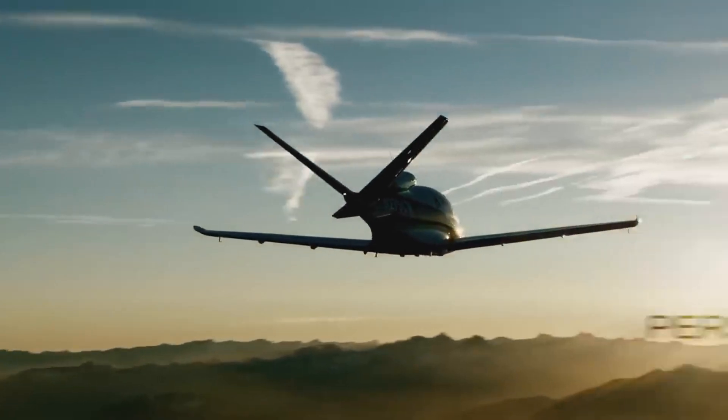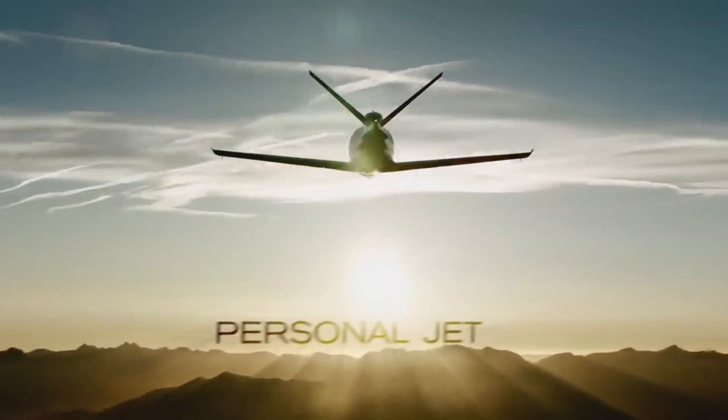Its powerful engine offers impressive speed and range, making it ideal for both short and long-haul flights. The Cirrus Vision Jet is a perfect blend of performance, innovation, and safety in a compact, easy-to-fly aircraft.